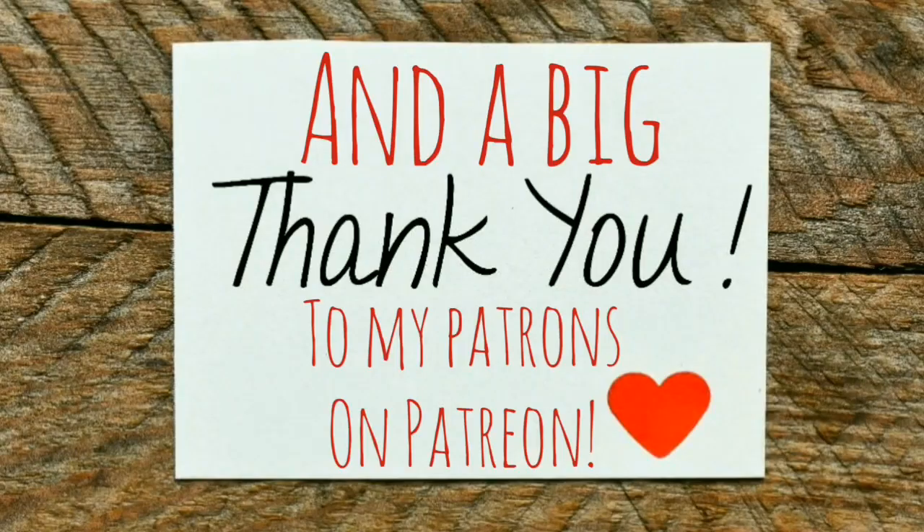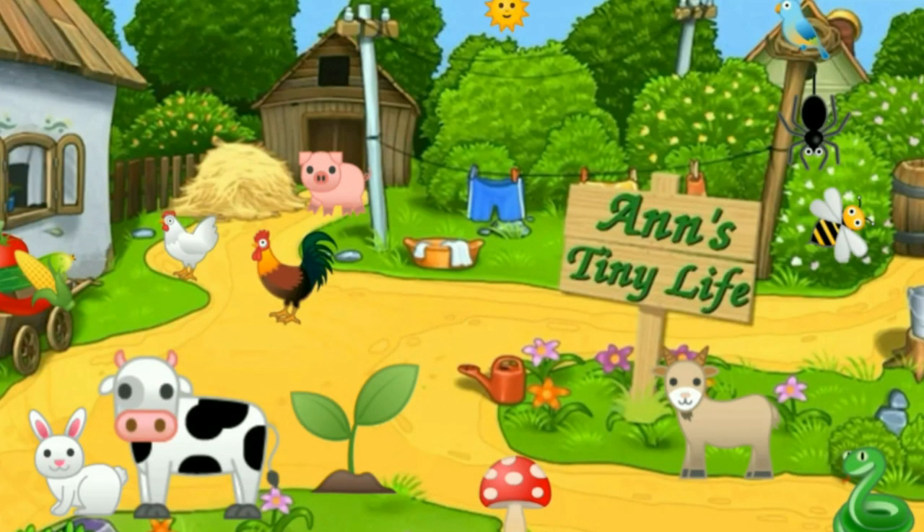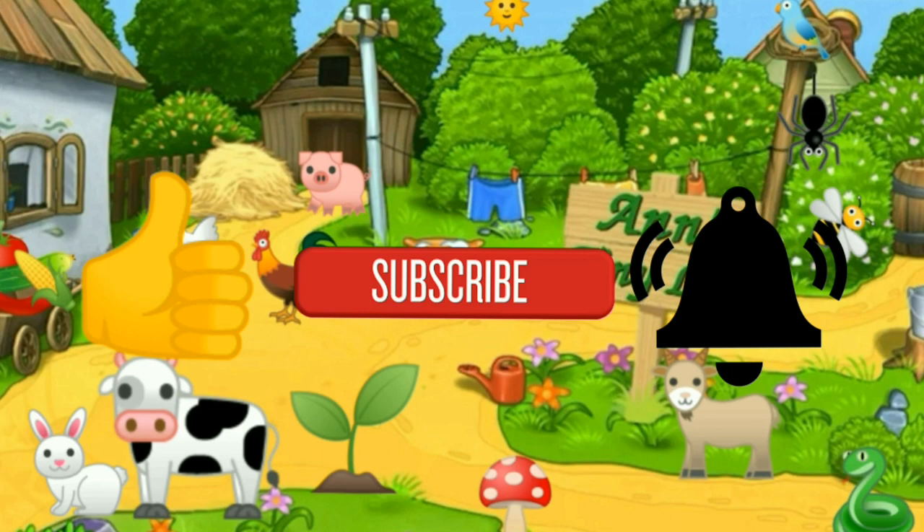I'm just gonna cook something — some kind of stew or vegetable soup. Anyhow, that's all I got for you guys today. See you in the next video! Thanks for watching everybody — I hope you enjoyed the video. Make sure you like, subscribe, hit the bell, and y'all have a good one.